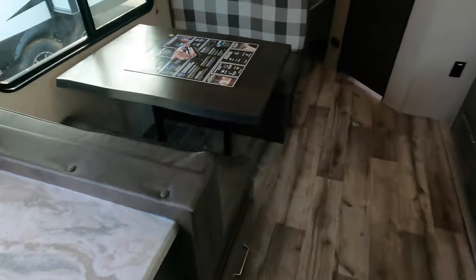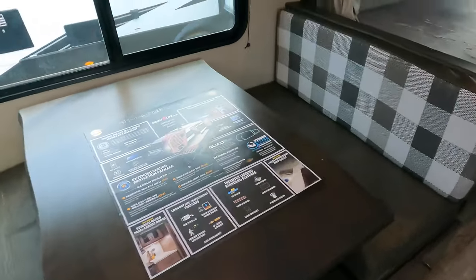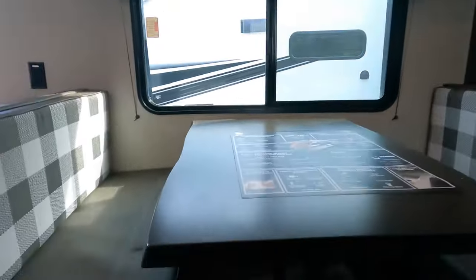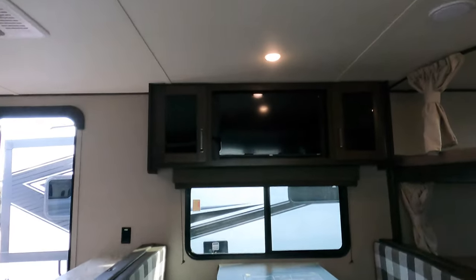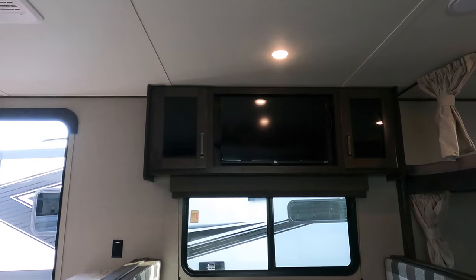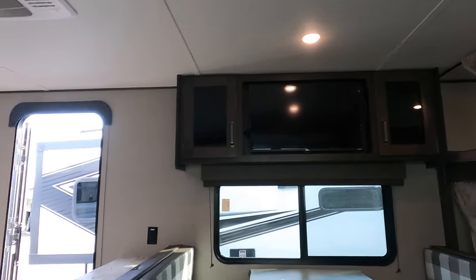Nice drawers, big dinette, storage, TV, audio head unit. And what really makes this one nice too — sit right down after a long day hiking, have a nice cold beverage, watch your favorite sporting event. You've got storage down below both sides of the dinette.